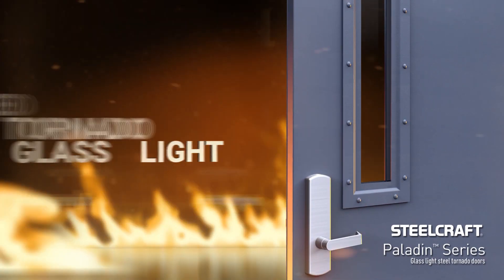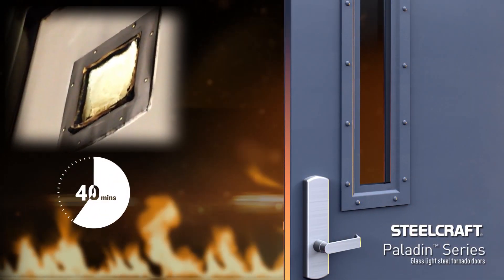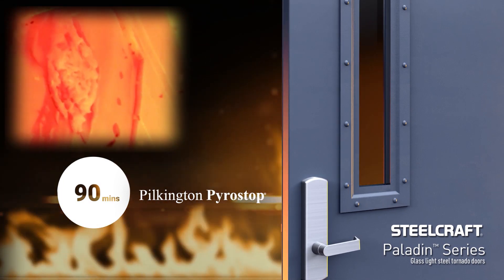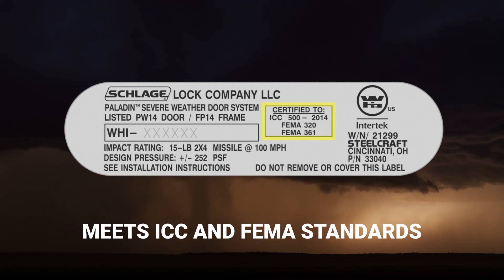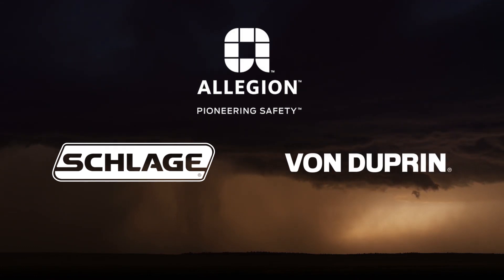That's right, the first one. These unique doors have a fire rating of 90 minutes with the available Pilkington Pyrostop glass. Other key features include meeting FEMA standards for tornado shelters, and they are available with ADA compliant glass lights and Schlage or Von Dupren hardware.